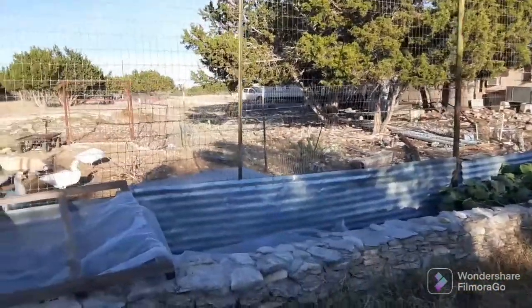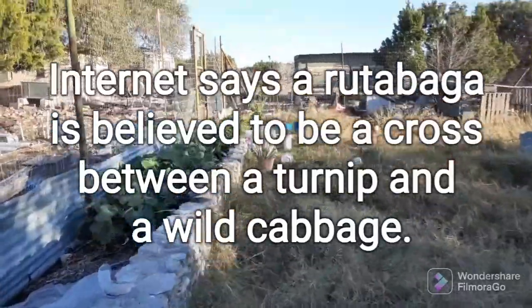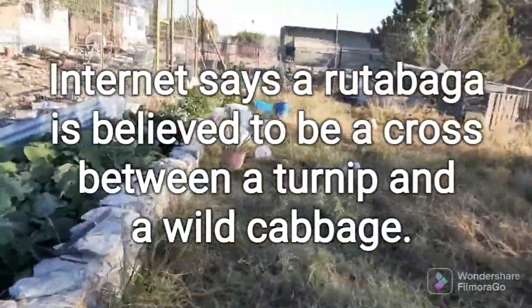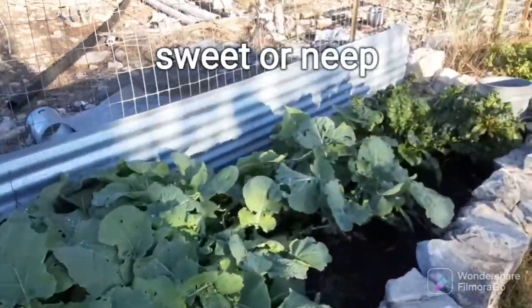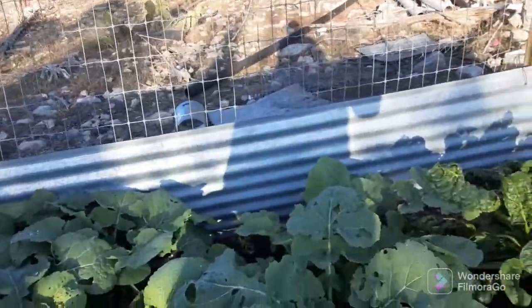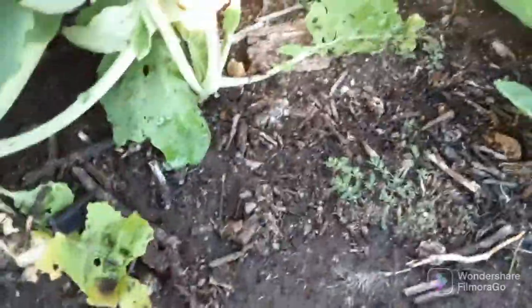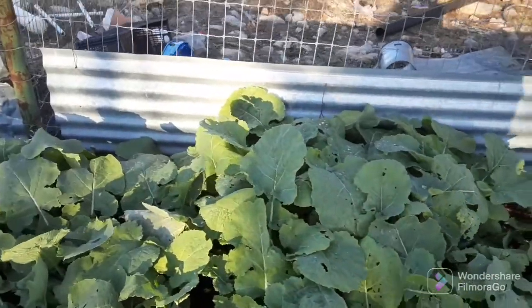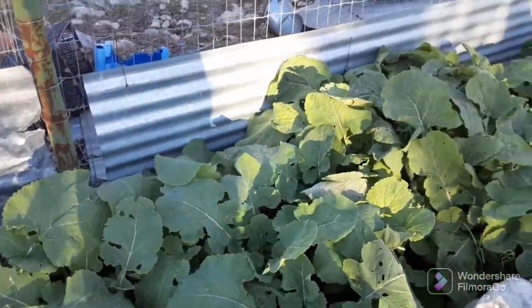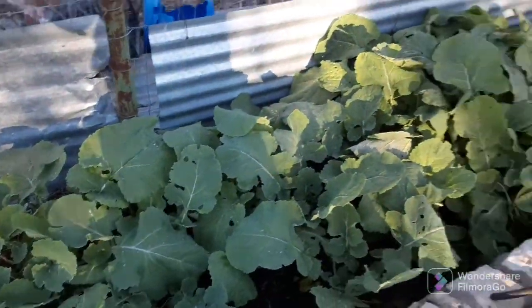But this fall, I tried to plant a fall garden and I've had some success. Those are rutabagas. If you've never heard of a rutabaga, it's similar to a turnip. They're very similar to turnips in that they make this big bulb. I just like that flavor better. Somebody sent me some rutabaga seeds because I could never find them in the store, and I planted them, and these are all rutabagas.